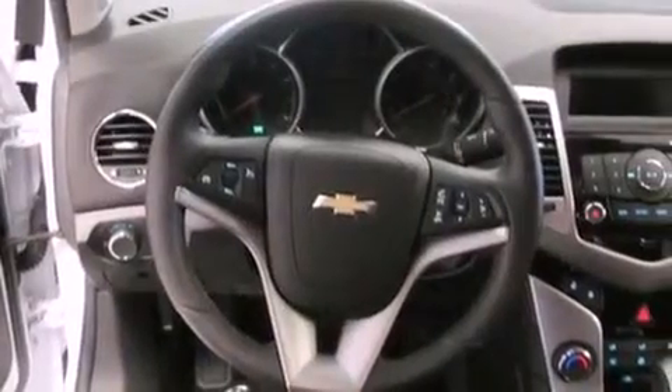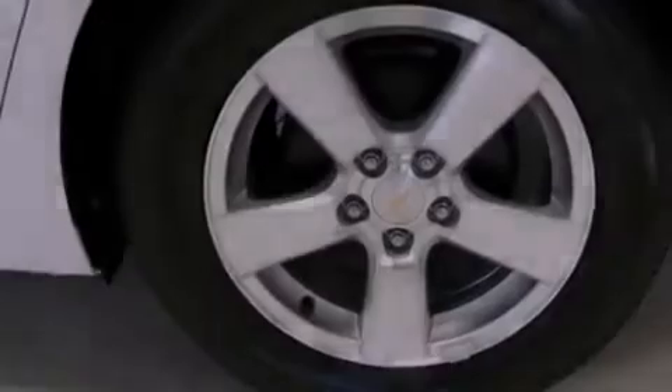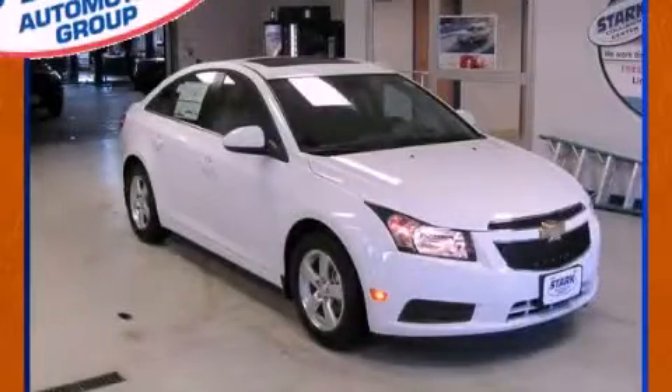With an EPA estimated rating of 38 miles per gallon on the highway, it doesn't compromise fuel efficiency for size, comfort, or fun. This vehicle is sure to sell fast. Call and arrange your test drive today.